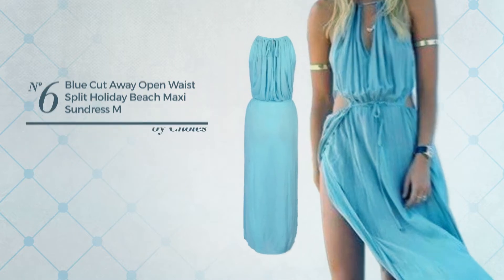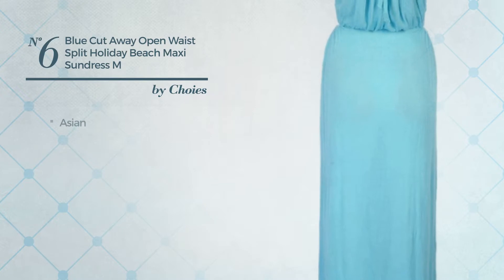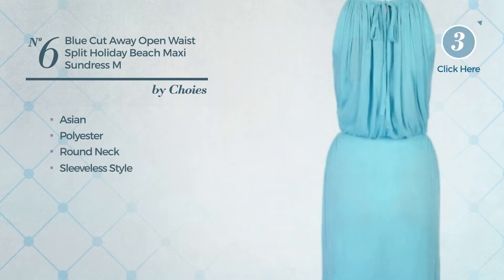Number six: an all party maxi length shift silhouette dress featuring a plain Asian touch, crafted from stretchable polyester. This dress includes a round neck and sleeveless style. Available in four colors.